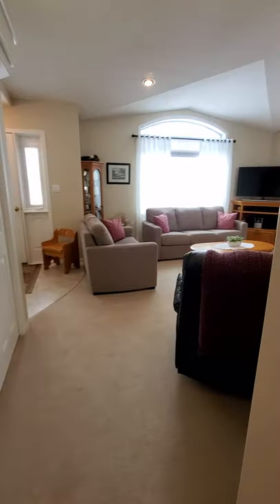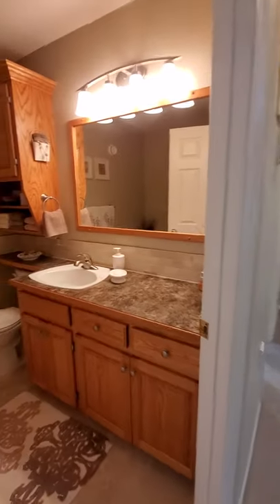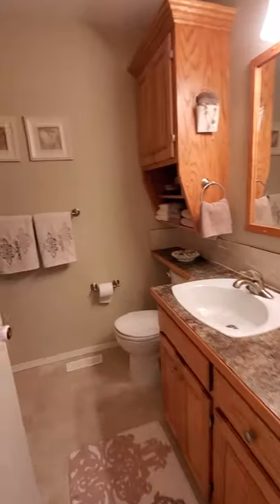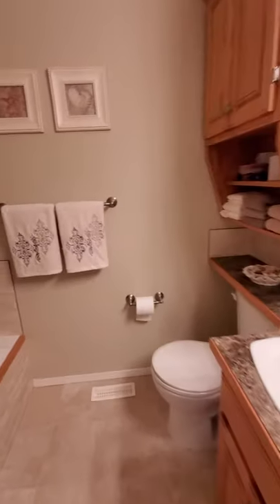Going back to the living room, down the hallway we will find two bedrooms. We've got a nice three-piece bath here — it's a jacuzzi tub with shower head — and then there is an en suite bath.